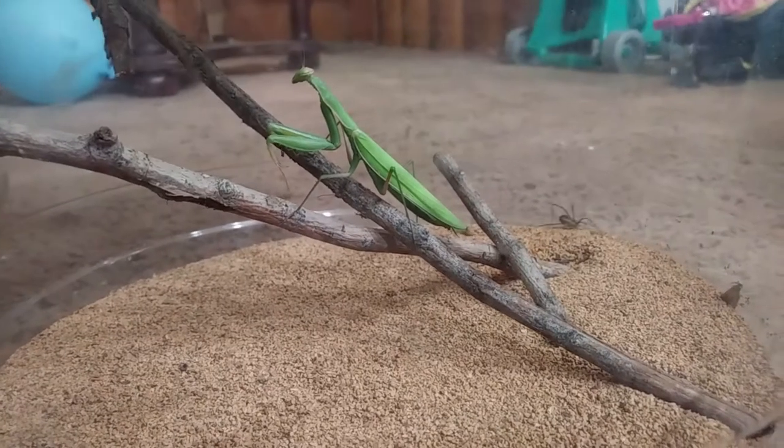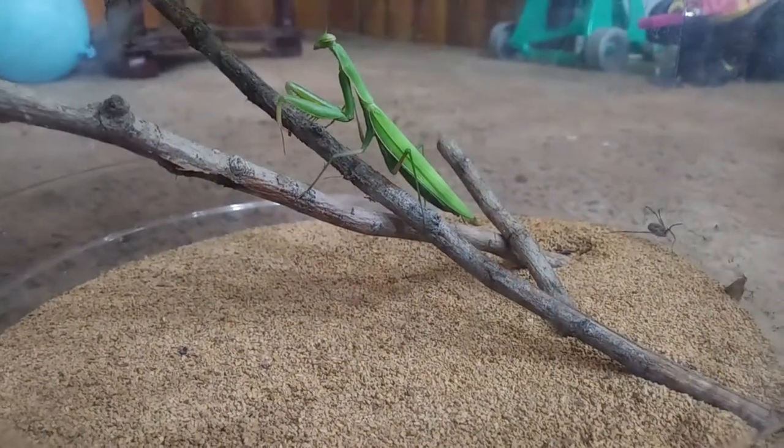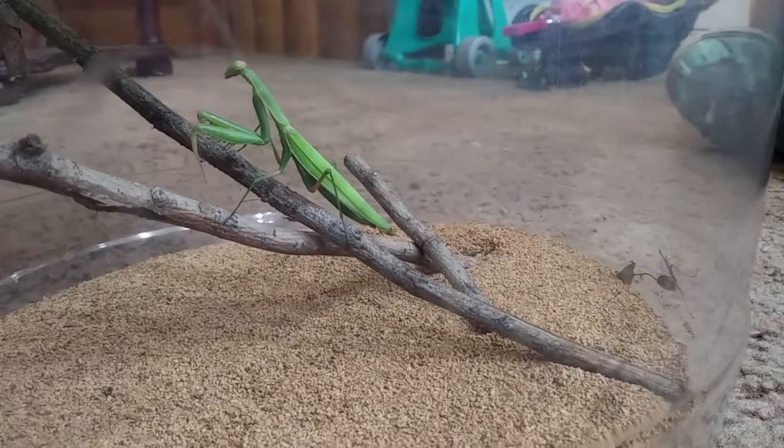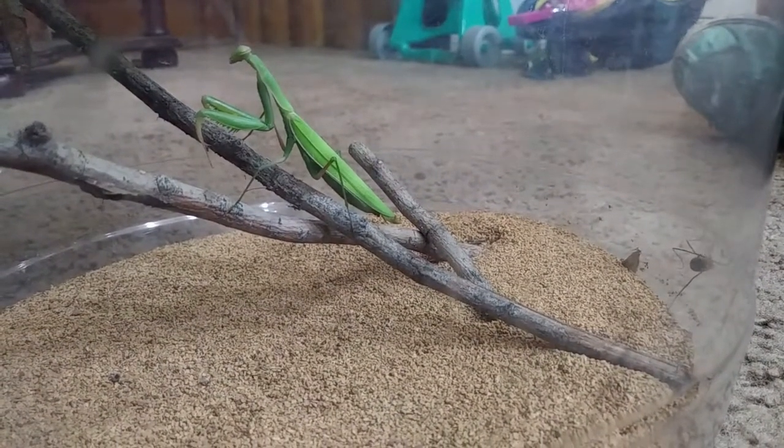For today's video we got a special treat for you. We got in one corner a green praying mantis, in the other a daddy longlegs. Now I want to warn you ahead of time before it starts — a microphone has been attached to the praying mantis so you might hear some unpleasant sounds.